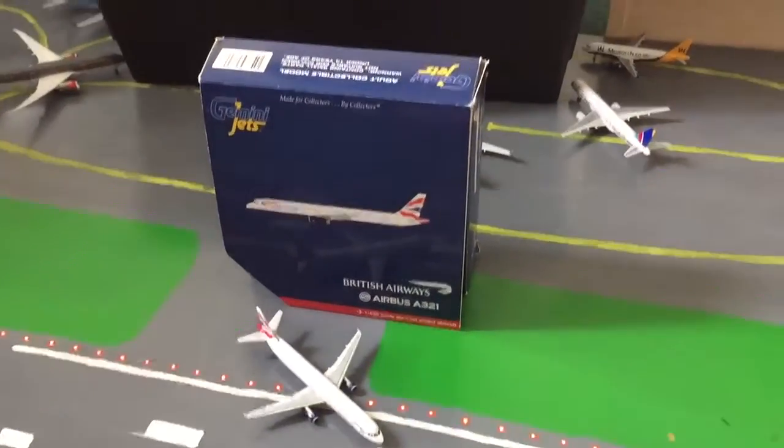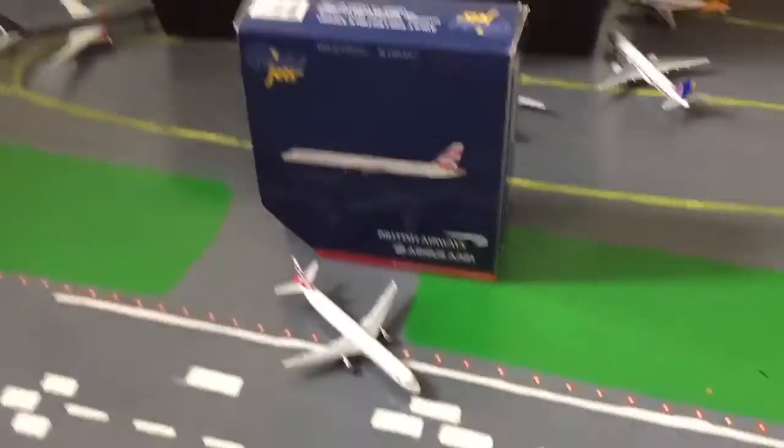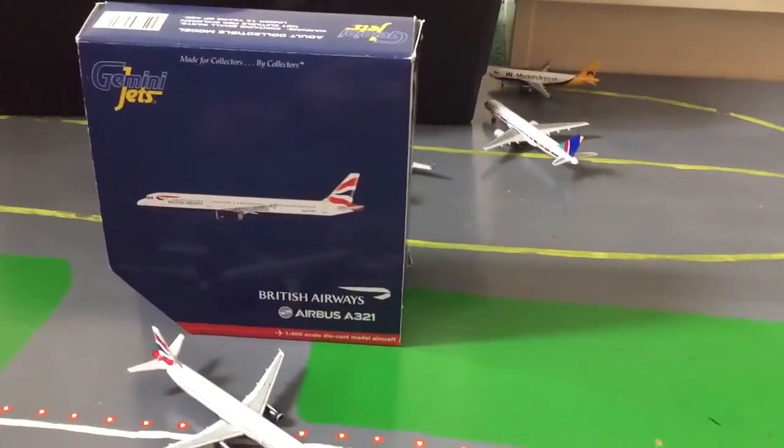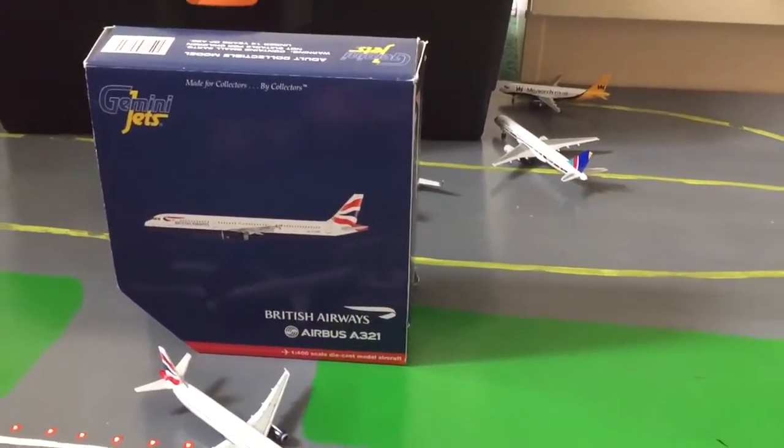Hello, this is MegaJquaza here with another aircraft video. Today we'll be looking at my new Gemini Jets British Airways Airbus A321.